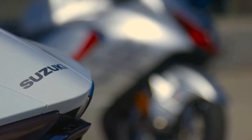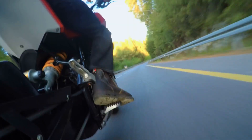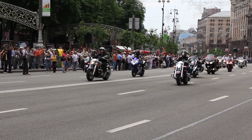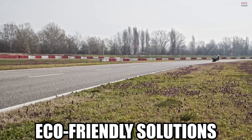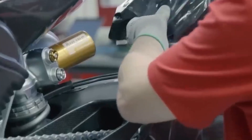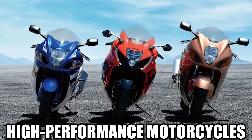One of the defining features of the Hayabusa's legacy is its ability to push the limits of speed, and the 2024 model is no exception. The discussion often circles back to the delicate dance between power, weight, and aerodynamics — something Suzuki has mastered with the Hayabusa. The motorcycle industry is witnessing a gradual shift towards sustainability and eco-friendly solutions, with electric motorcycles gaining traction. In this context, the 2024 Hayabusa's adherence to traditional fuel-powered routes raises intriguing questions about the future direction of high-performance motorcycles.